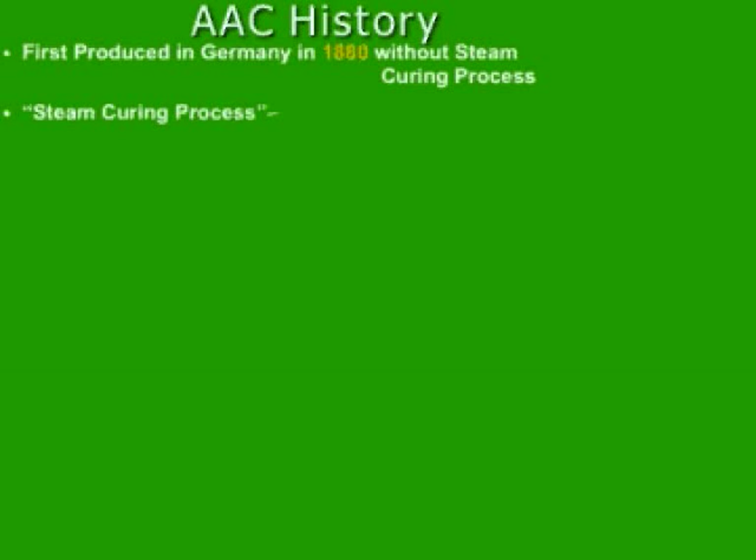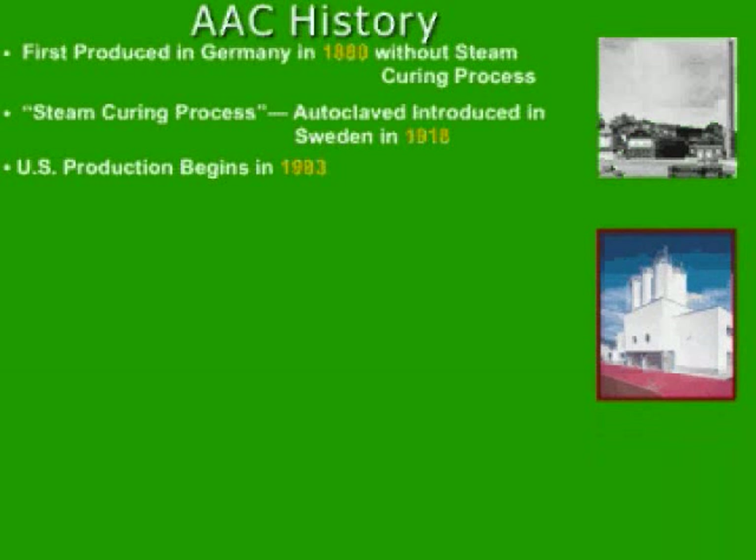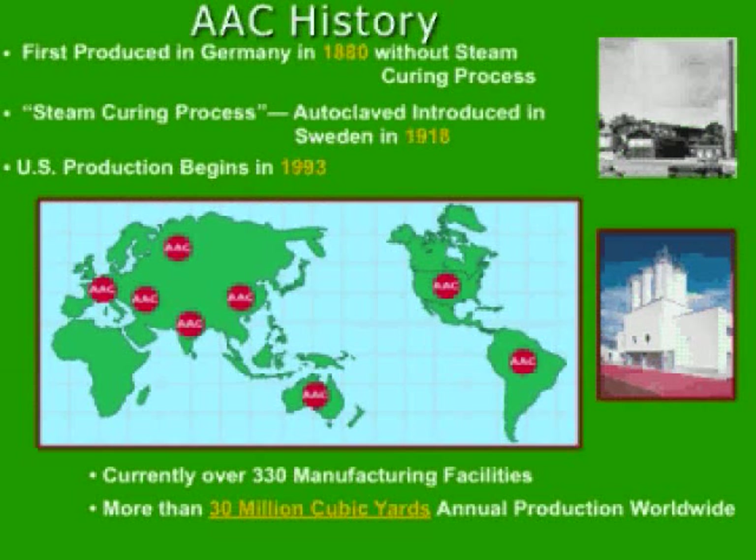Let's talk about the AAC history. It was first found in Germany in 1880 without the present steam curing process. A Swedish architect in 1918 developed the material as it is today, which includes the steam curing process. The first production in America began in 1993. Currently there are more than 300 AAC manufacturing facilities worldwide, producing more than 30 million cubic yards annually — enough AAC for approximately 330 homes every day. Since 1986, MHE has provided and built successful projects around the globe, working closely with AAC facilities on every continent.